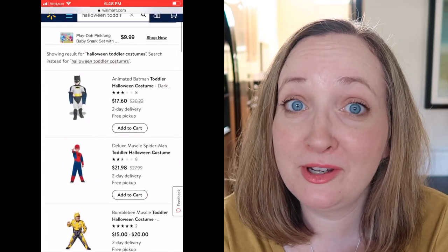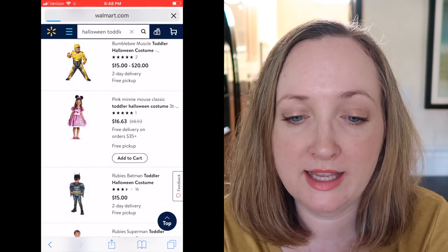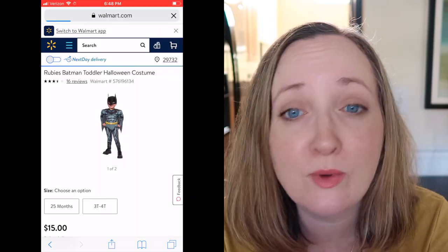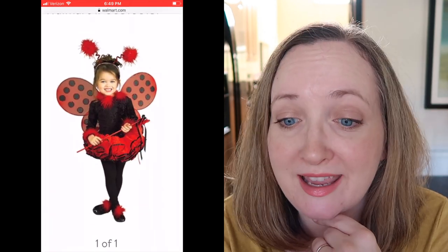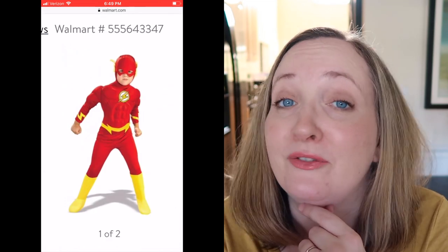Let's look at Walmart. Right away on walmart.com it looks like their costumes are slightly cheaper than Target's - they run anywhere from $15 to $20, whereas Target's were around $20 to $25, so that's a good price difference. They have your classic superhero ones: Batman, Spider-Man, Bumblebee, plus pink Minnie Mouse, Superman, ladybug, Wonder Woman, Minions, Supergirl, Disney Princess Cinderella, and The Flash. What is your toddler going to be for Halloween? I want to know!